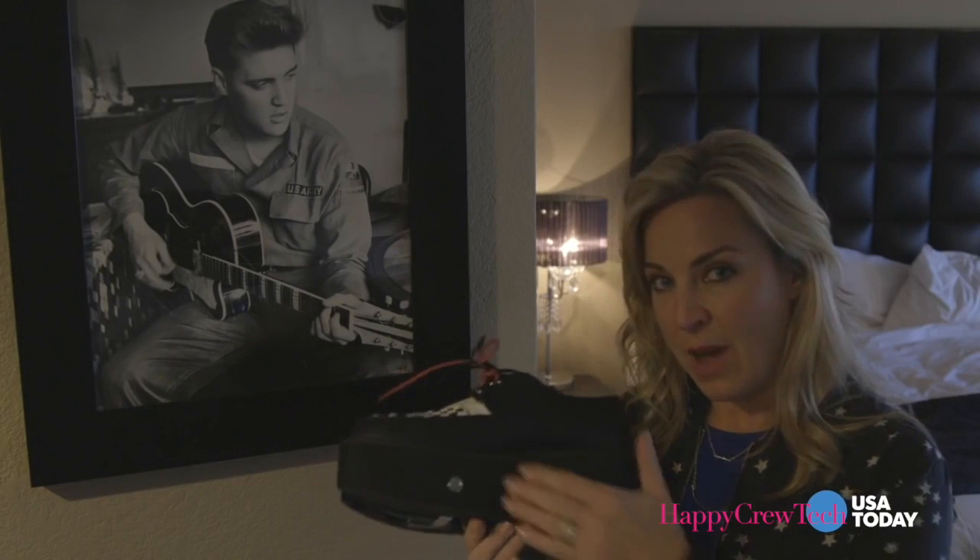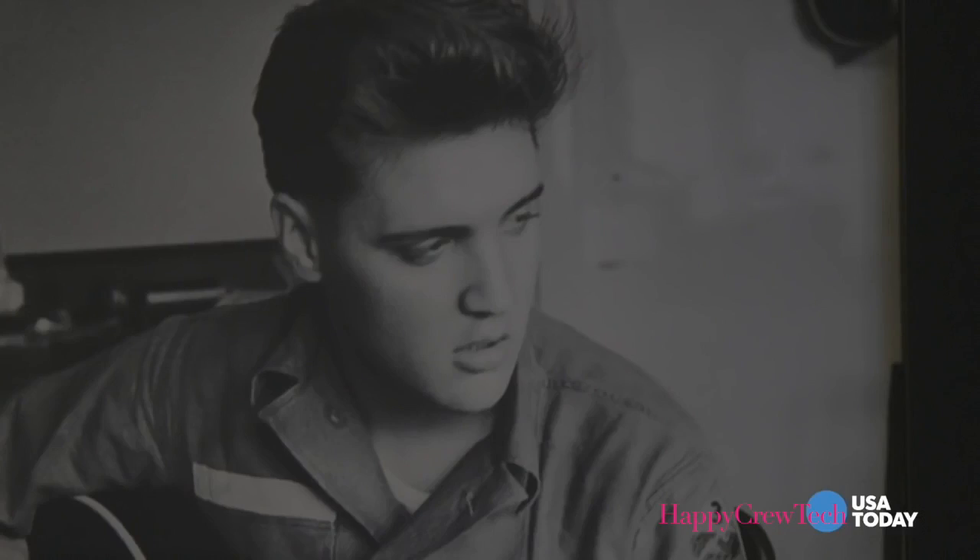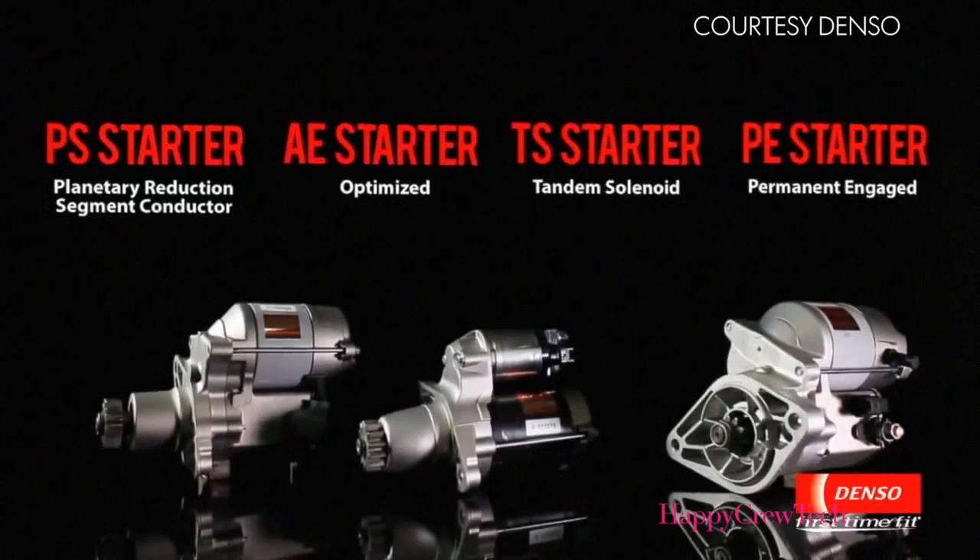We don't usually associate the Consumer Electronics Show with high fashion, like this fab platform shoe that even the king would approve of. But this shoe has a dirty little secret — it's a vacuum cleaner. This concept won an internal innovation contest at Denso, a global auto parts supplier.